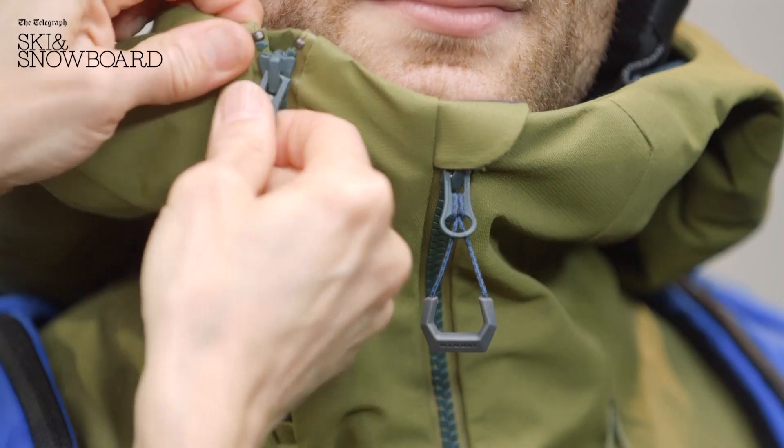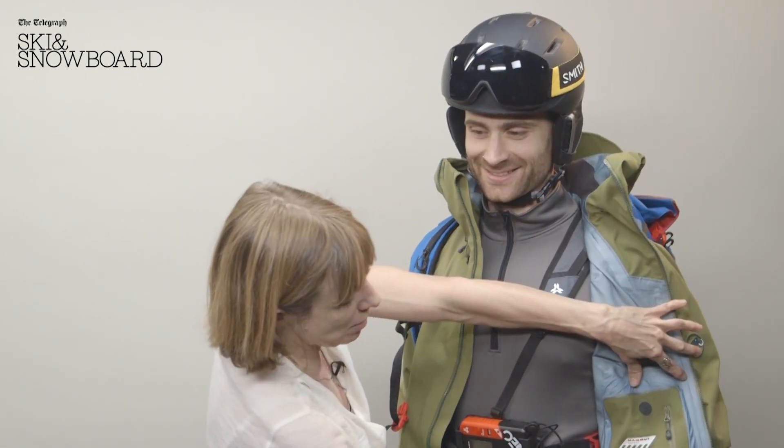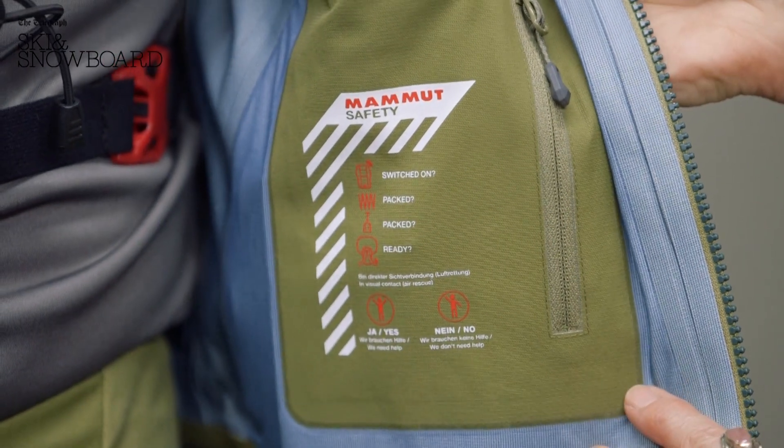There's also loads of great detailing, like this zip here which opens up the collar a bit. And inside here we've got a little safety reminder — check you've got all your free riding kit with you.